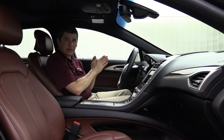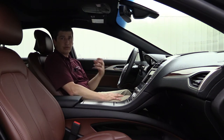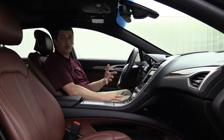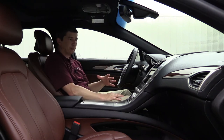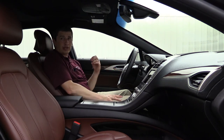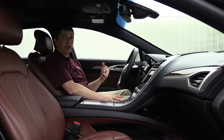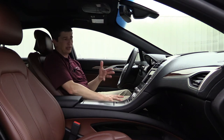Standard on all Lincoln MKZs is Lincoln Connect, accessed through the free Lincoln Way app. The app lets you remote start from anywhere, schedule start times, lock and unlock the vehicle, and locate it. There's also an optional $20/month AT&T subscription for a Wi-Fi hotspot supporting up to 10 devices in the vehicle with unlimited data.